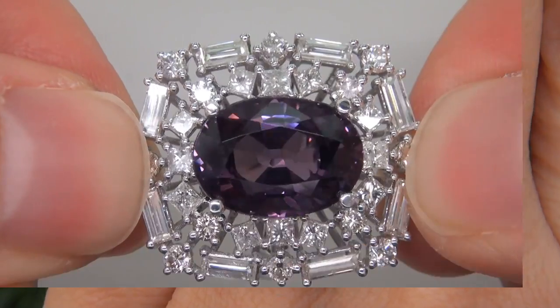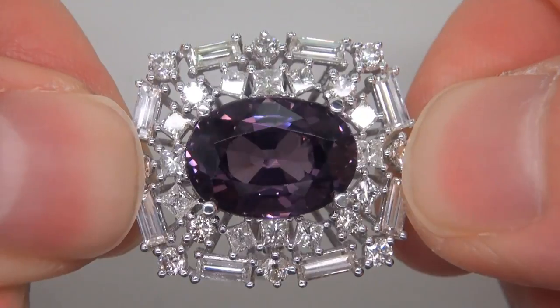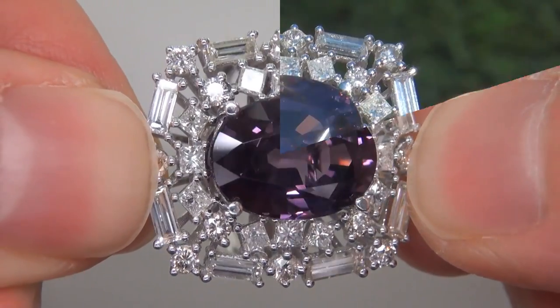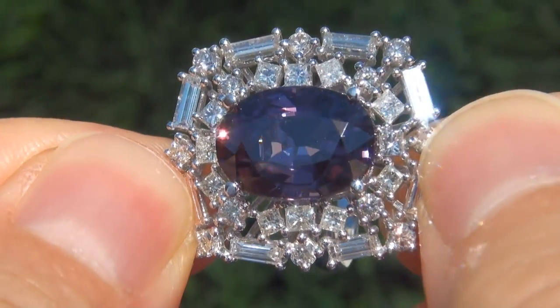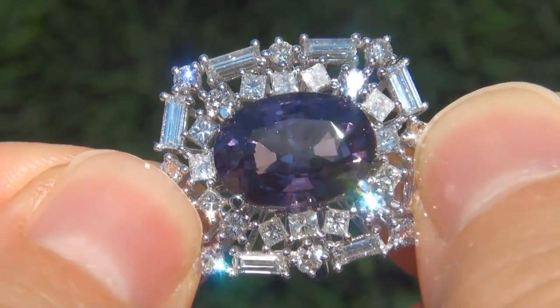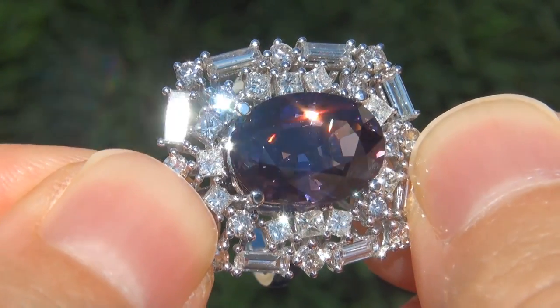At the request of our consignor, the immaculate showroom beauty must be sold immediately. Unheated and untreated purple spinels of this caliber are considered among the rarest of precious gemstones. Even more rare is to have the internally flawless clarity.